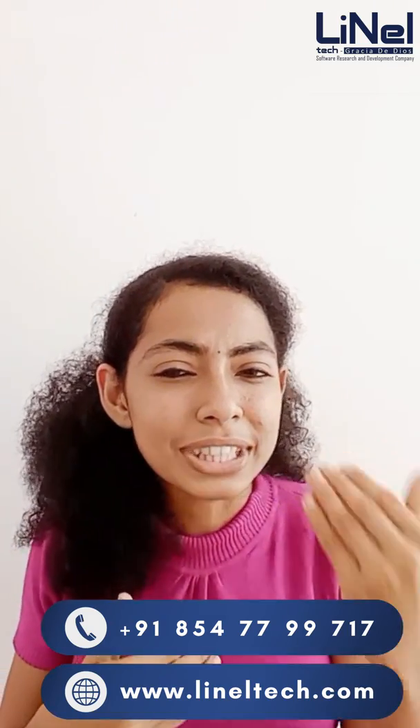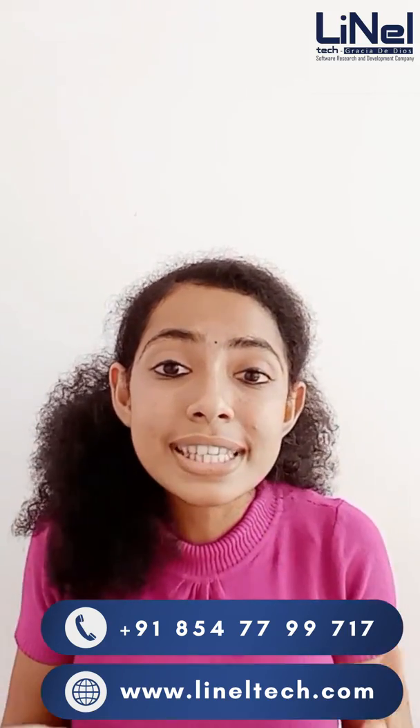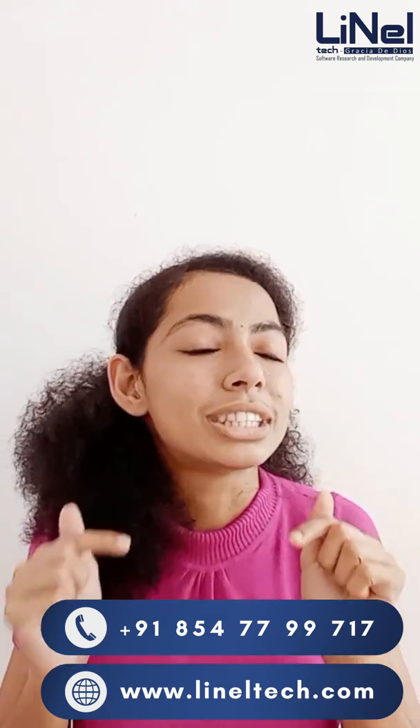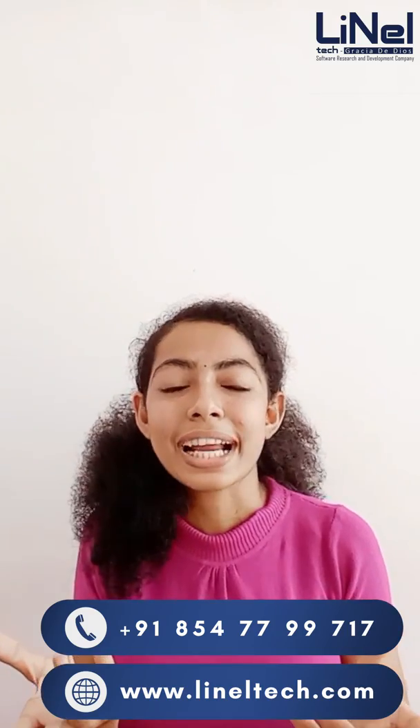If you want to join your dream company, if you want to be a successful software developer or a full-stack developer, this video is going to definitely help you guys out. So first of all, let me just brief on what is full-stack development.